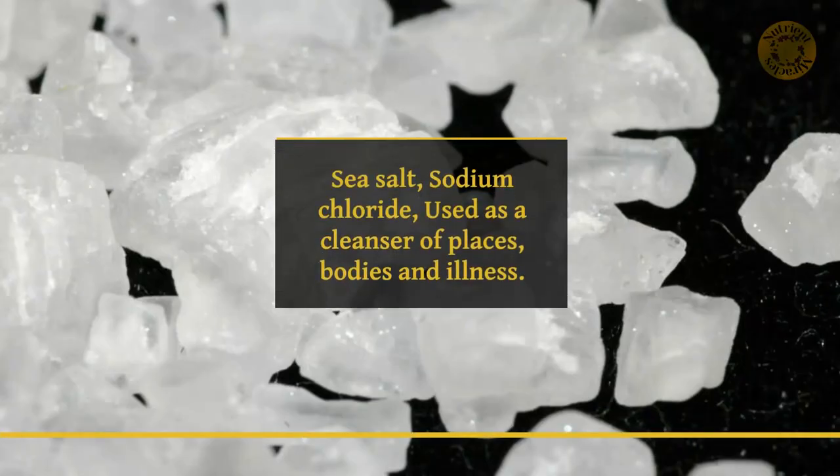Sea salt, sodium chloride, used as a cleanser of places, bodies, and illness.